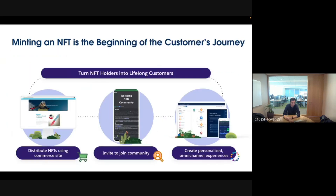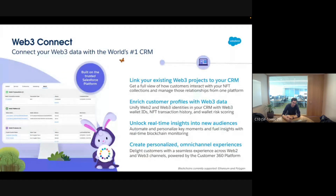Minting the NFT is just the beginning — it's a customer journey. We're not here to let brands just sell NFTs as a money grab. It's really about customer engagement: you distribute the NFT for free or not, you create a community, and then you want personalized experiences — utility like discounts or access to special pages, token-gated content. Now, once you've created the NFT — with us or not — published on Polygon or Ethereum, you want that data back in Salesforce. That's where Web3 Connect comes in.